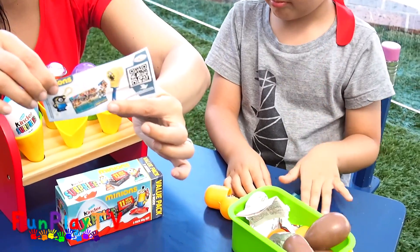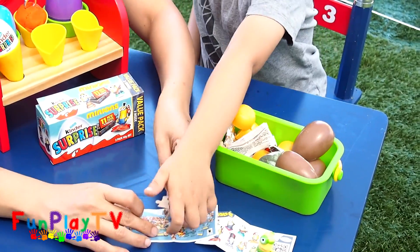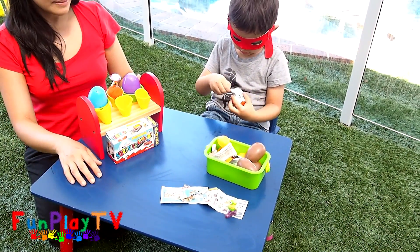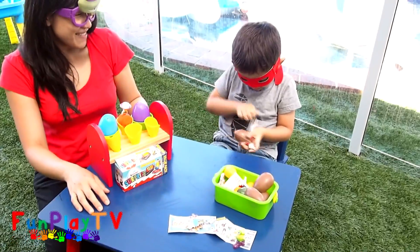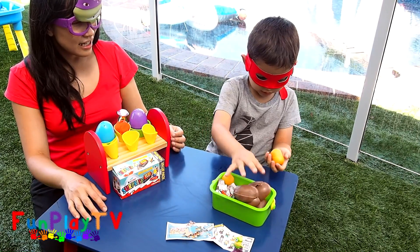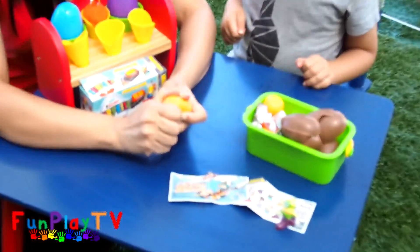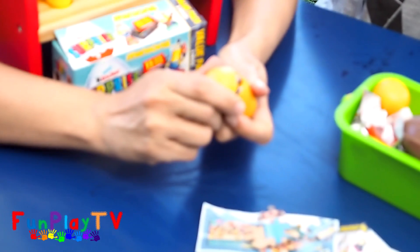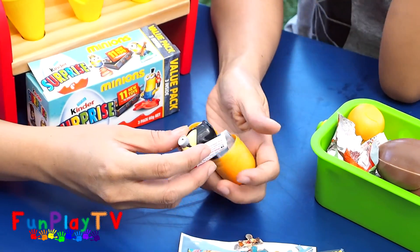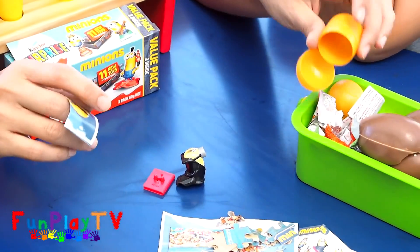We can assemble it later. And the last egg — let's just put that there. Let's assemble that later. And the last egg. You ready? Yeah! Let's take a sneak peek. Oh! What is this one? It's the vampire wand.